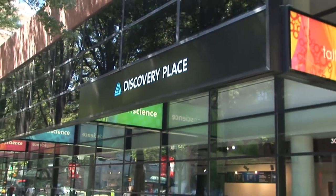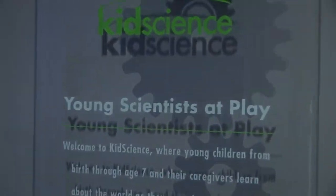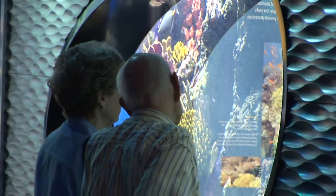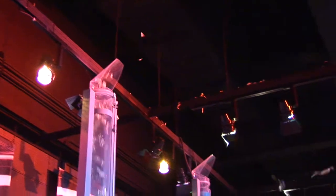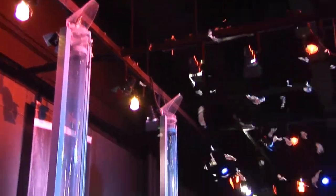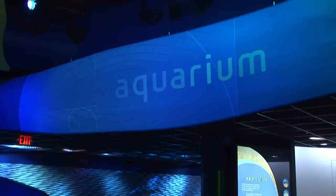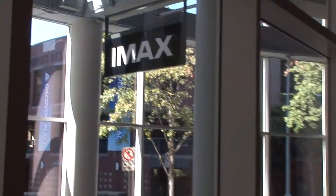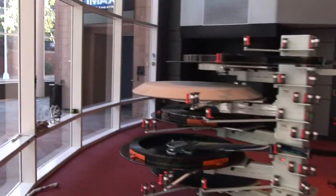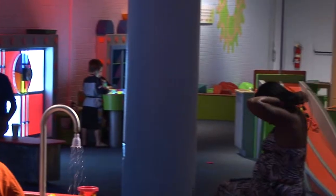If your inner child is bursting to get out, Discovery Place is just the spot to make that happen. There is plenty of fun for everyone, no matter what age. This interactive science museum is filled to the brim with exhibits and demonstrations aiming to teach and entertain. Rounded out by an aquarium that has recently doubled in size and an IMAX theater, Discovery Place is a nice buffer between your first afternoon and evening in Charlotte.